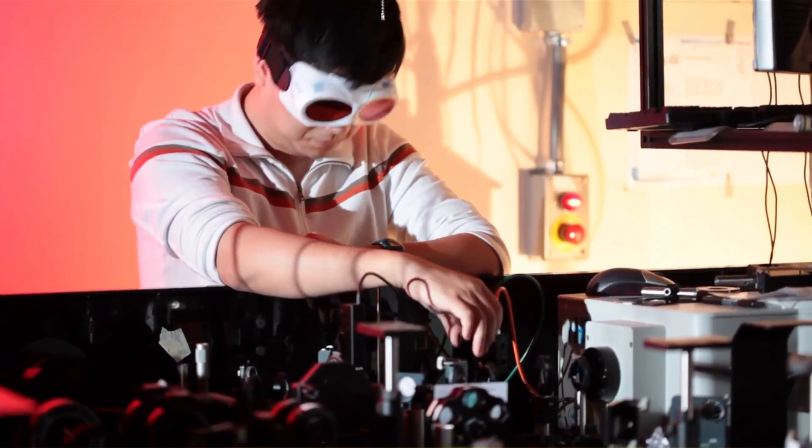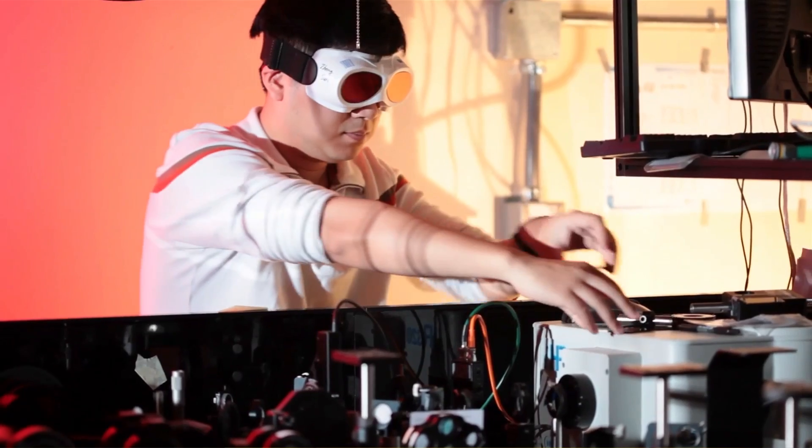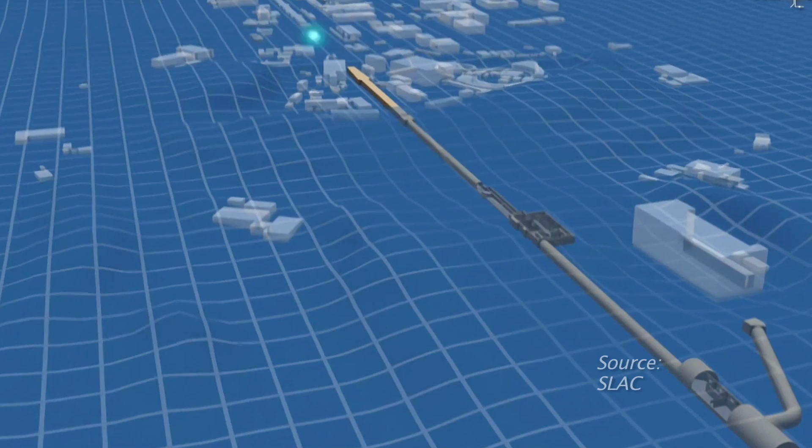LCLS is right now the brightest source of X-rays that exist on this planet, and you get X-rays which are 10 billion times more bright than other sources that exist in the world.